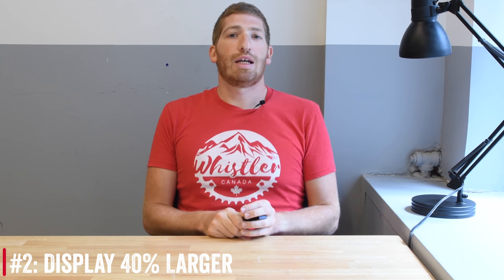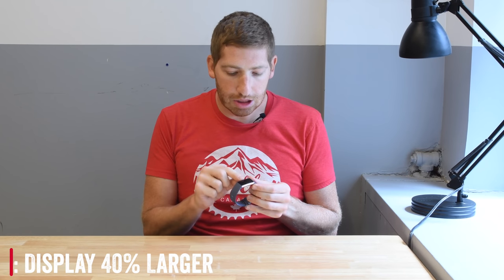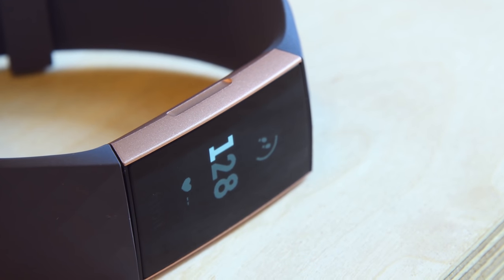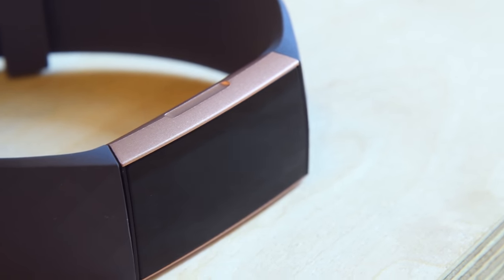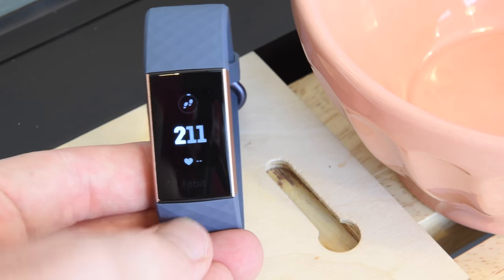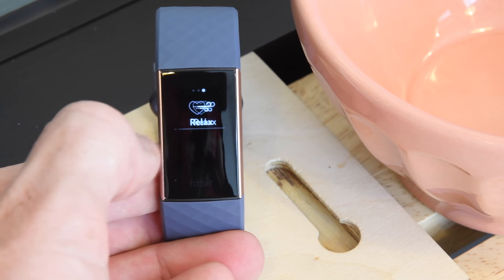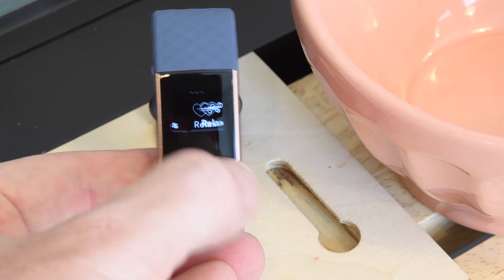Number two: the unit has a 40% larger viewable display size. If you tap the side, there is a touchscreen display and it's 40% bigger than the previous Charge 2, which is certainly noticeable. The numbers are bigger, everything is just bigger. It's not this tiny little display. It is touchscreen and easy to swipe through things and move around the user interface — nothing too complex or unordinary compared to the rest of the Fitbit lineup.